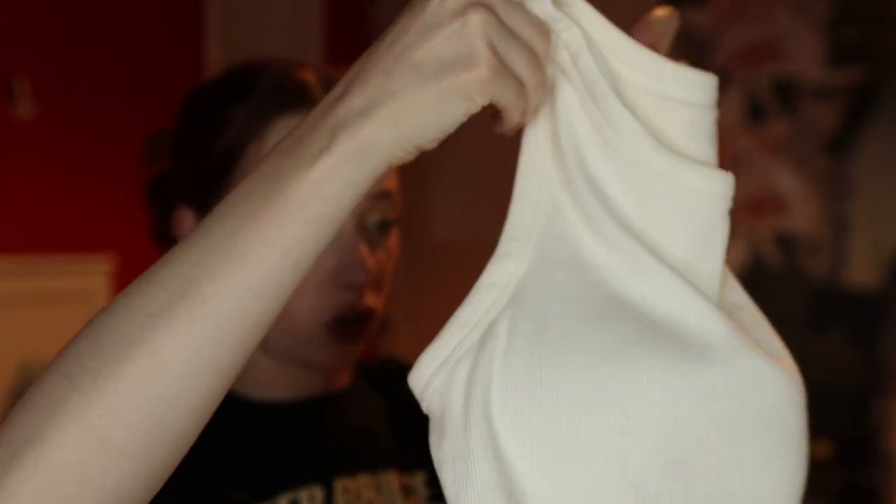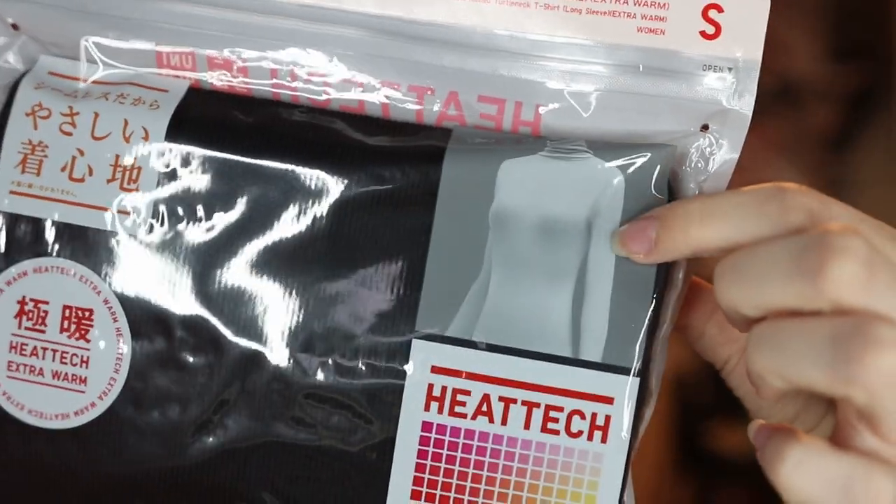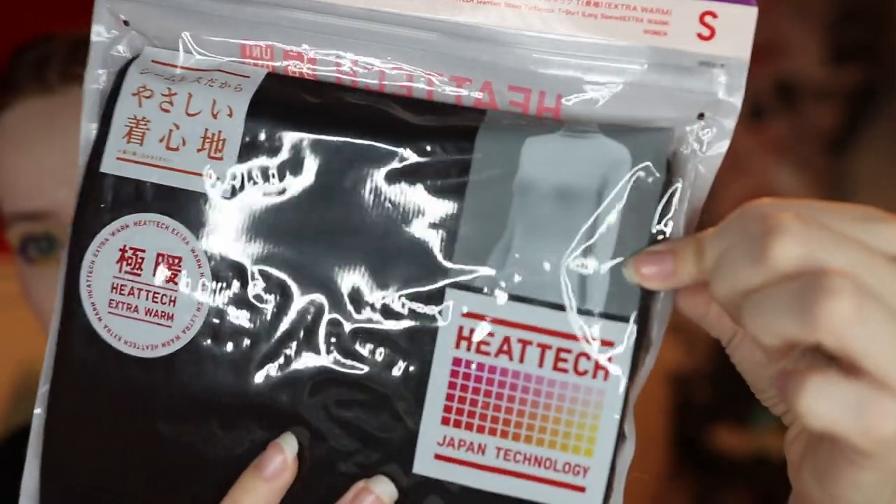I also got a Heattech extra-warm turtleneck sweater — still packaged so hard to see — but it'll be great for layering under dresses or other sweaters during winter. And I got a new belt, since I always have trouble finding belts that fit my high-waisted measurements over here. This one in genuine leather actually fits perfectly from the smallest part of my waist.